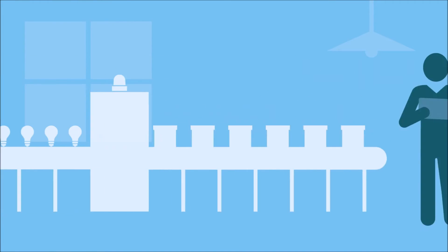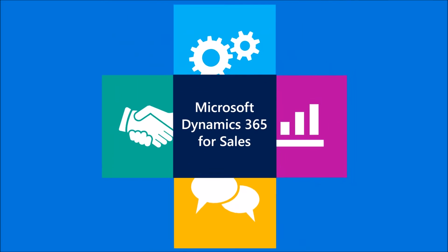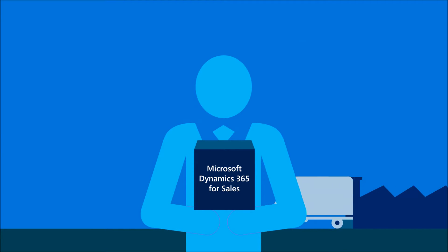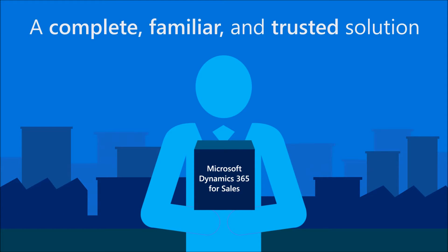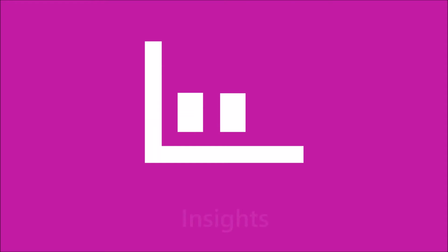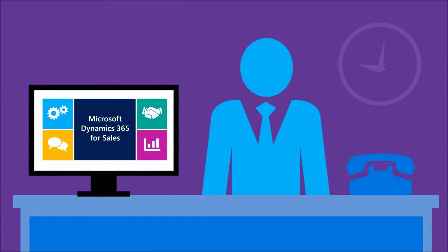Customer loyalty, employee productivity, and strategic insight — Microsoft packs all of these big business capabilities into one complete, trusted solution within the reach and budget of any sized business. The tools you need are already included, and you get to decide when to use them so you can grow at your own pace.